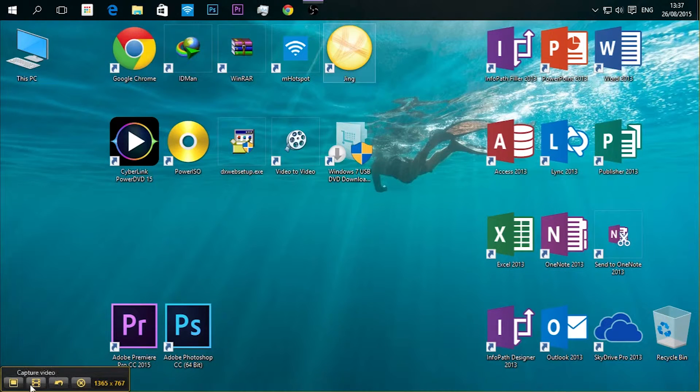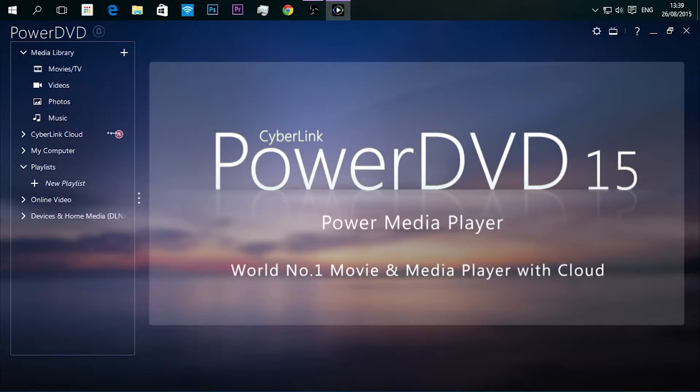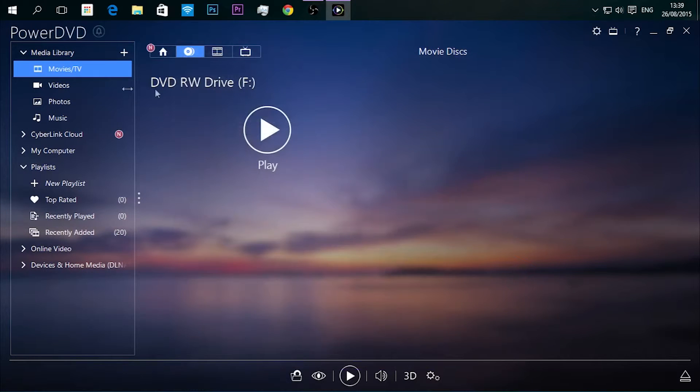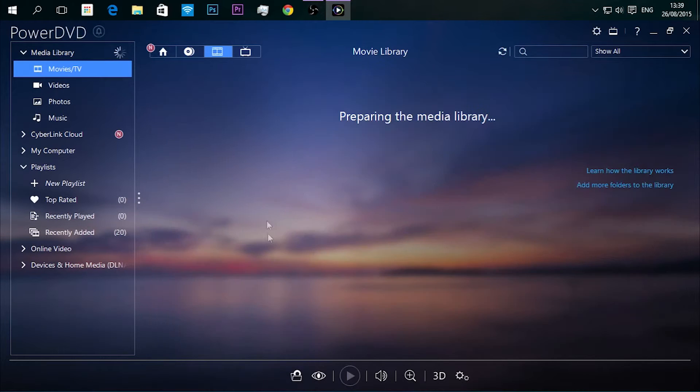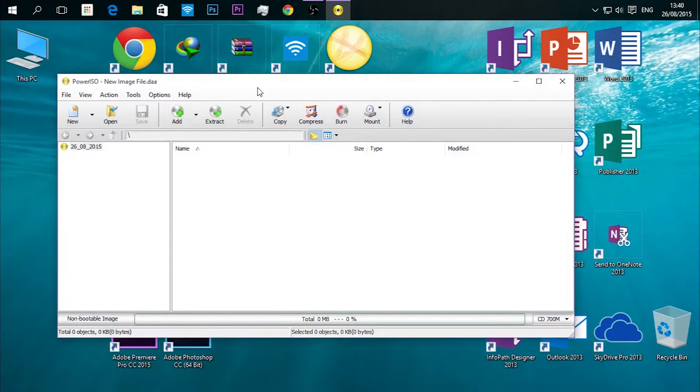The sixth software is PowerDVD Ultra. You need a media playback software to play movies and videos. You might ask why PowerDVD Ultra instead of GOM Player. GOM Player used to do a good job a year or two ago, but now it's full of ads and bugs — it's really not safe. I think it's accessing all the data on your computer. So it's better to use PowerDVD, which supports almost all formats including DVD formats.